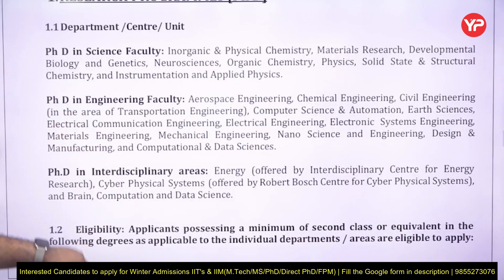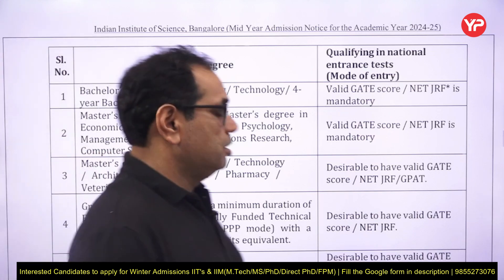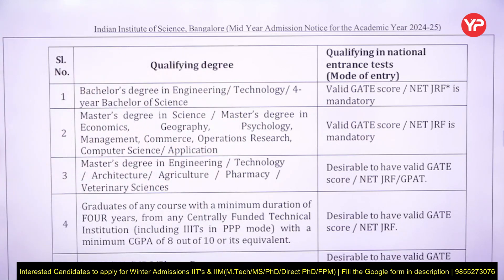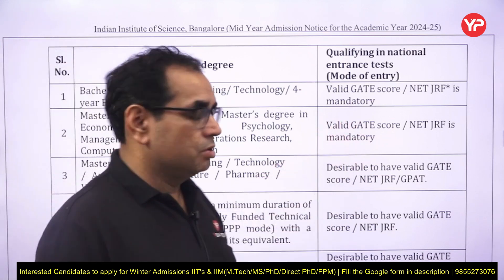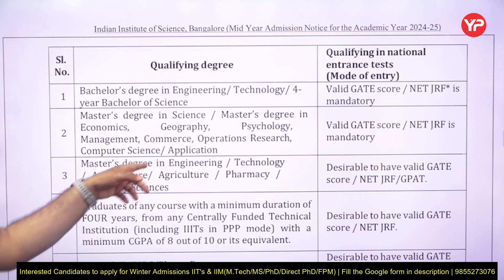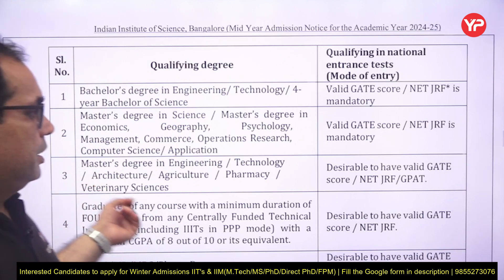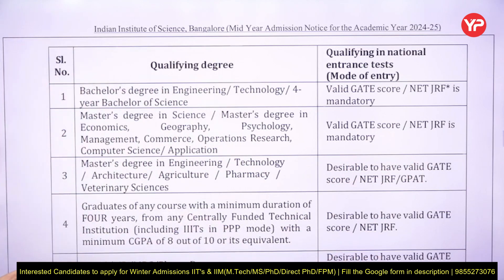You can go through the required area in which you want to do PhD. The required qualifications are mentioned here. If you have a BTech degree or four-year BS Bachelor of Science degree, then to join as a direct PhD program you need a valid GATE score, or NET/GRF is mandatory. If you have an MSc degree in economics, geography, psychology, management, commerce, operations, or similar areas, you must also have a valid GATE score. If you already have a master's degree in engineering — ME, MTech, M.Architecture, M.Agriculture, or M.Pharmacy — then it is desirable but not compulsory to have a valid GATE, NET, GRF, or GPAT score.